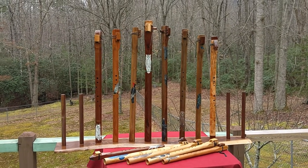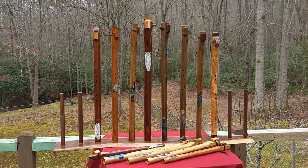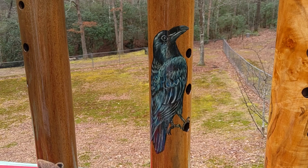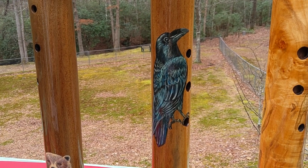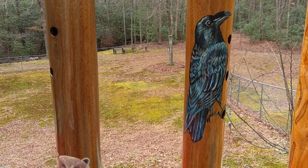Hi folks, I just wanted to show you this display I made for my sub bass flutes. My wife decorated them all, they're looking very nice. The dimension of the flute gives it a 3D look.